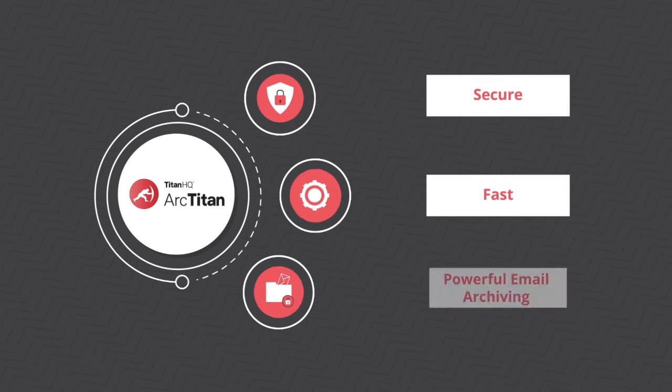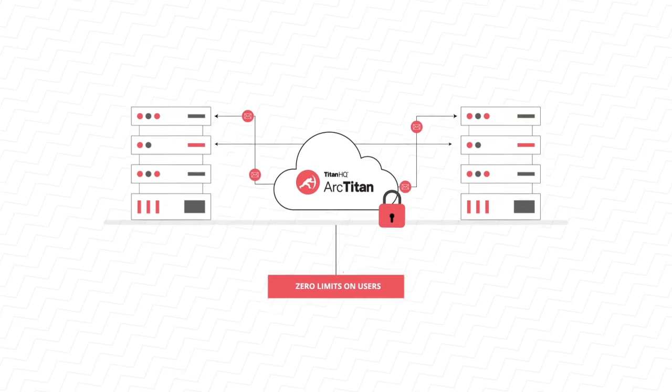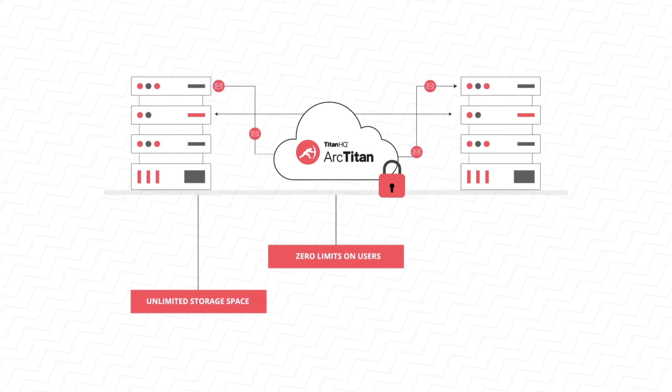ArcTitan is a secure, fast, and powerful cloud email archiving solution built for your business. ArcTitan is 100% cloud-based. There are zero limits on user numbers or storage space in the cloud. There is no on-site hardware required, giving you ultimate scalability.